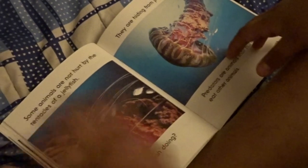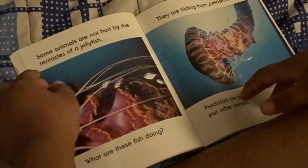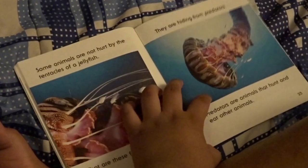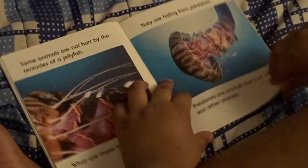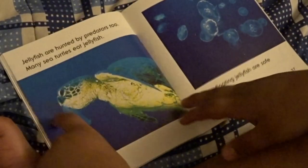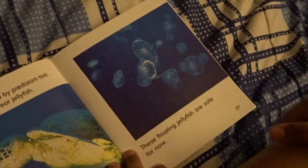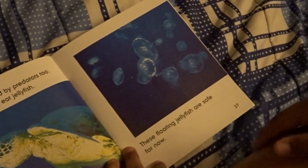Some animals are not hurt by the tentacles of jellyfish. What are these fish doing? They are hiding from predators — animals that hunt and eat other animals — inside the tentacles. Jellyfish are also hunted by predators. Some sea turtles eat jellyfish. Many floating jellyfish are safe for now.